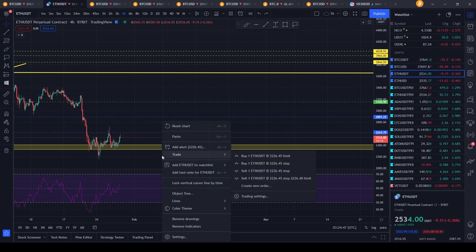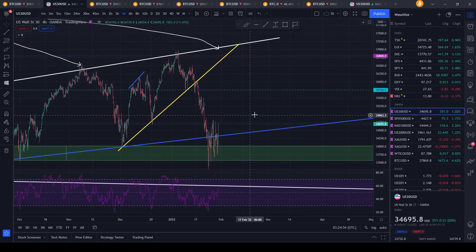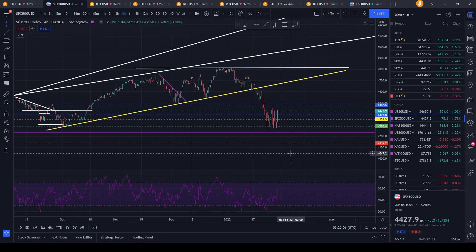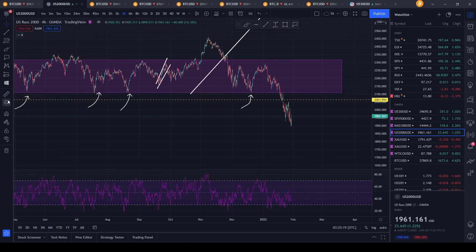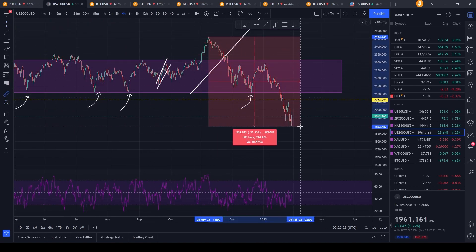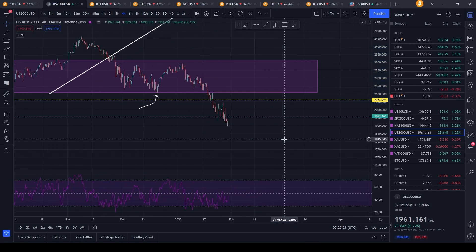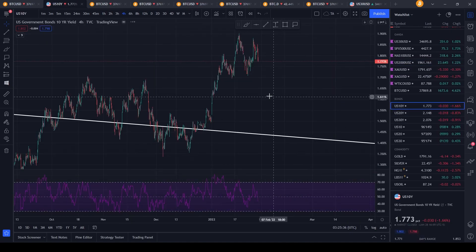I think the highest we might go is 2,800 to 2,888 dollars before potentially reversing back down — maybe forming a large W pattern. This all relies on traditional markets. If traditional markets continue to sell off after this potential recovery, you could expect significant more downside in crypto as well. Always look at the Dow Jones, S&P 500, Nasdaq, and Russell 2000. The Russell 2000 is still in bear market territory — down over 20% from its highs, currently down 20.43%.